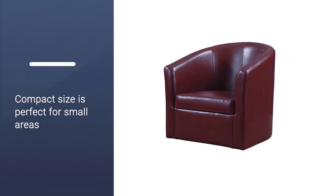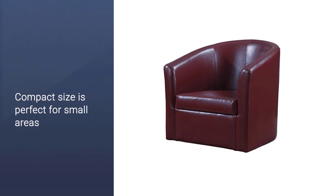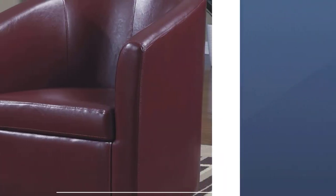The compact size is perfect for small areas. The fabric used for the chair is highly durable, and it resembles leather in that it feels rather firm.